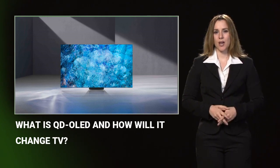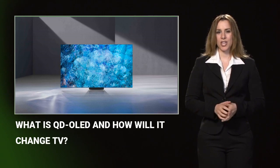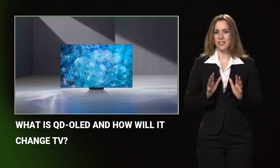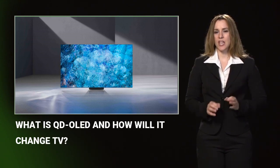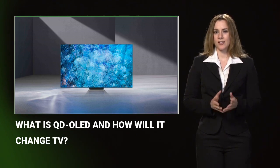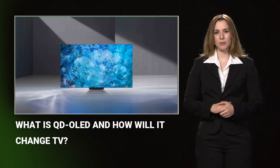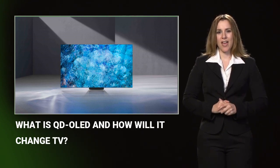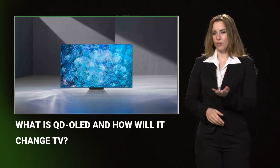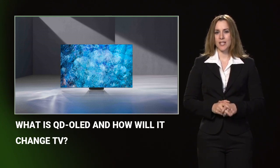In QD OLED displays, an OLED panel is essentially used as a backlight and it emits blue light through red and green quantum dots. The quantum dots divide each OLED pixel into three subpixels: red, green, and blue. These can be combined to create pure white light or used in other combinations to achieve millions of colors. Unlike traditional LCD filtering, almost no light energy is lost when transforming the color via quantum dots, meaning QD OLED should appear brighter than current OLEDs whilst still retaining the black levels.